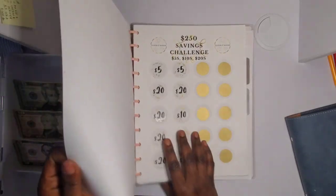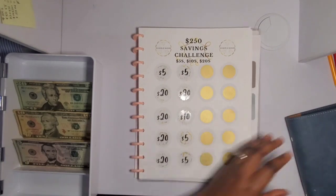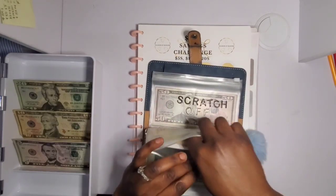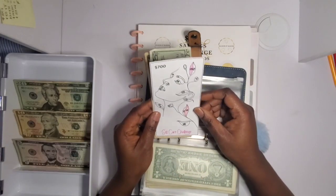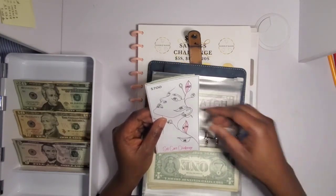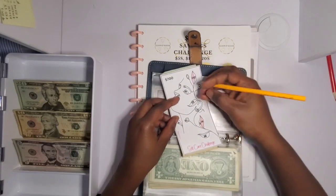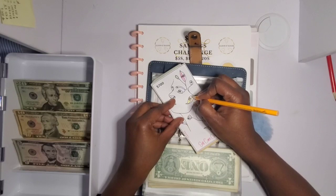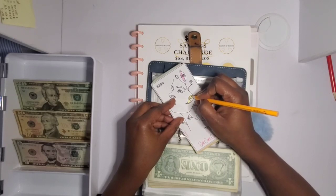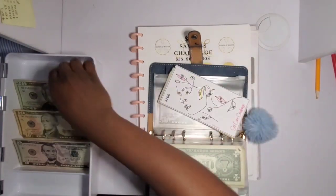I'm almost to the end of this challenge. Before I do the scratch-off challenge, I'm going to do my Beauty savings challenge — I like to do the scratch-off last. I got this one from Tina of Pinky Cloth Life — I'll link her challenge in the description. She sent it to me as a freebie and I love it so much. Today I'm putting 25 dollars into this challenge, which has a 700 dollar goal.